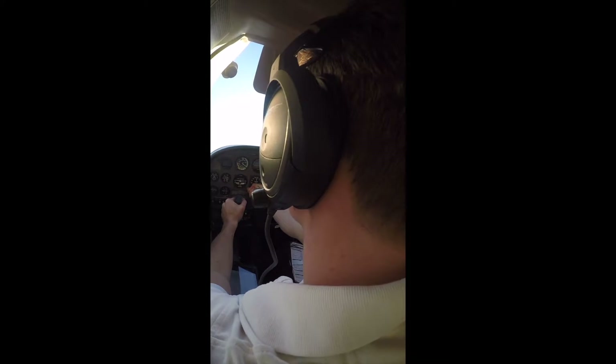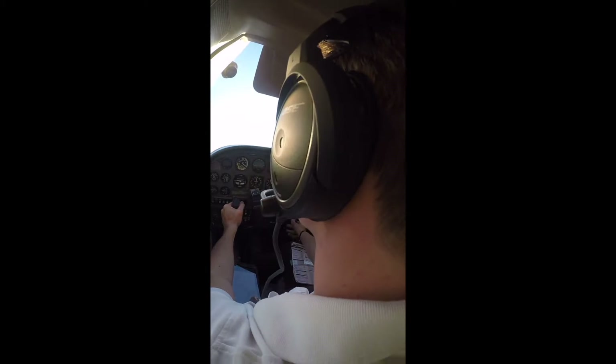400 feet, throttle and engine instruments in the green. Your flight. Your flight. My flight.